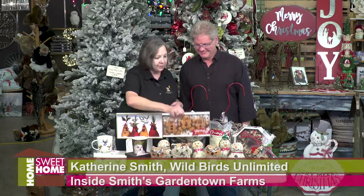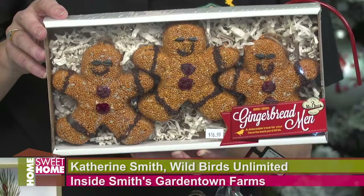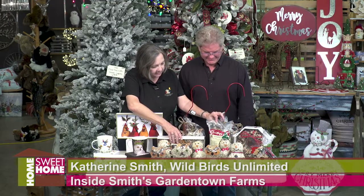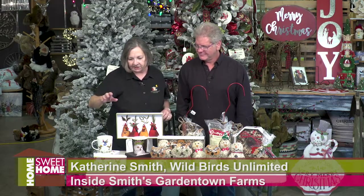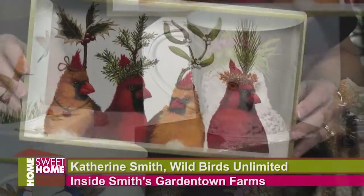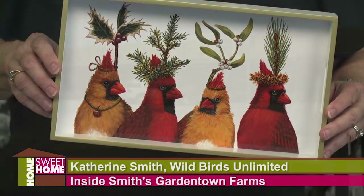We've even got ornaments to hang outside on your trees, seed characters that look like gingerbread men, and a Christmas seed blend. And then look at these great looking mugs and trays — so many cute things featuring the birds and cute designs.